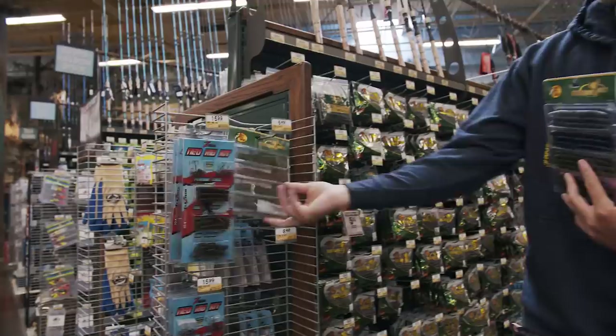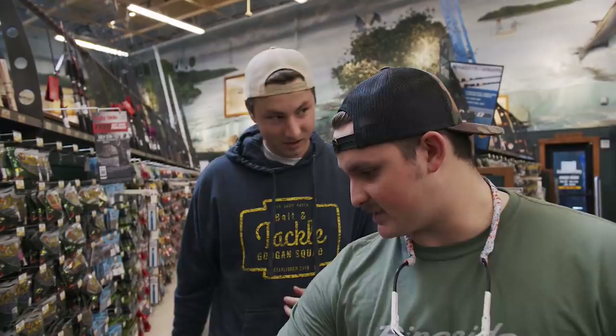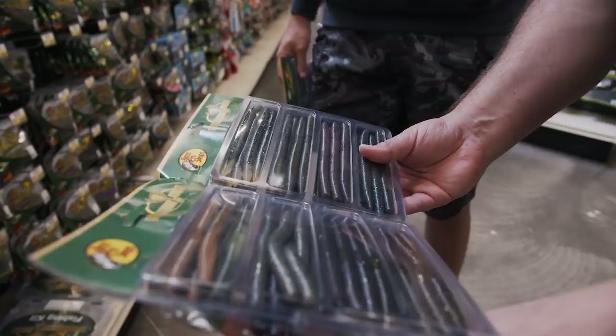Same thing for finesse worms — if finesse worms are more your style, same exact deal right here. Shaky heads, winter fishing would be epic for this. I just love Sinkos — they're a fish catching machine. For $6.49 to get all these different colors, you really can't go wrong. They have different sets of colors for each kit. There are three different color kits with the Bass Pro Sinko kits.